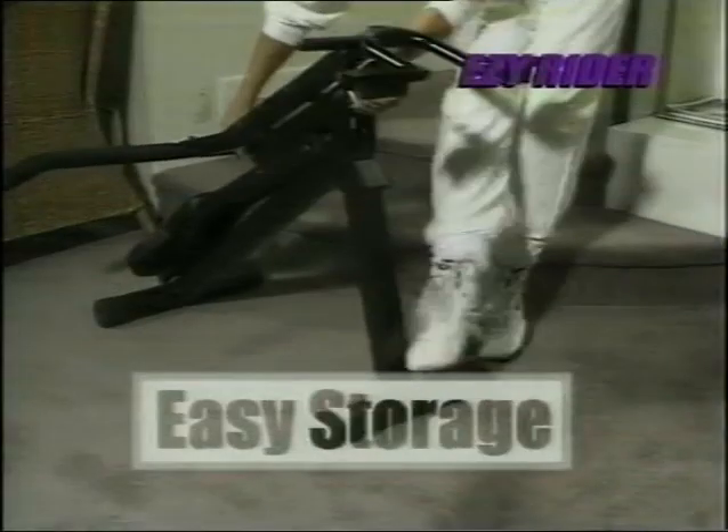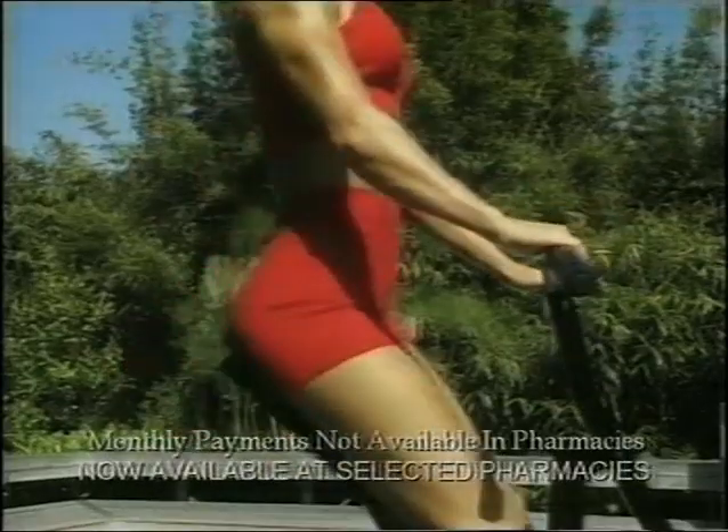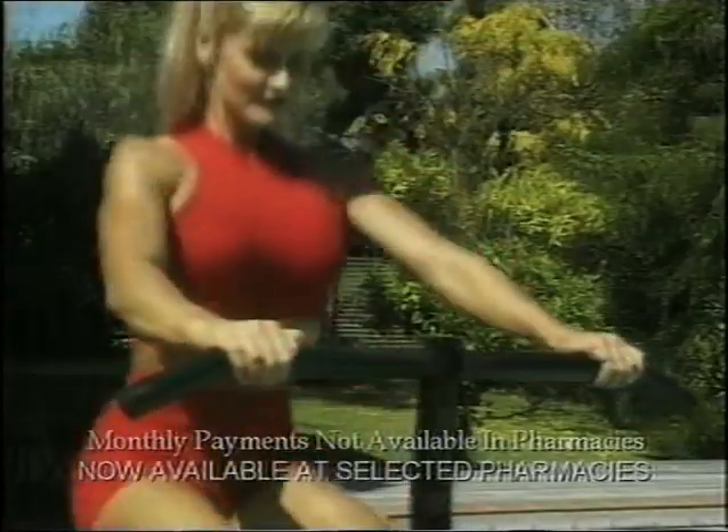And when you're finished, it folds away easily to store out of sight. The Easy Rider has been advertised nationally for $299.